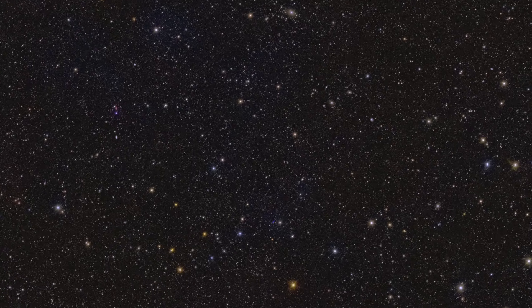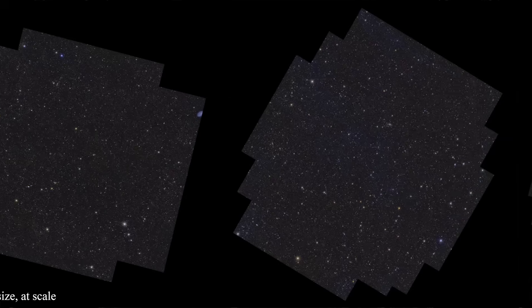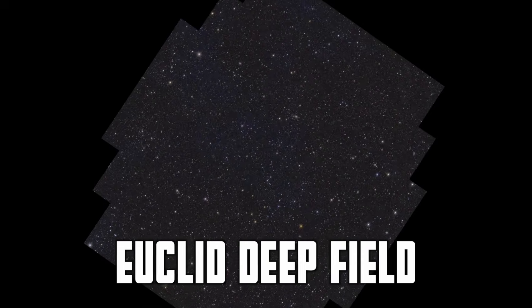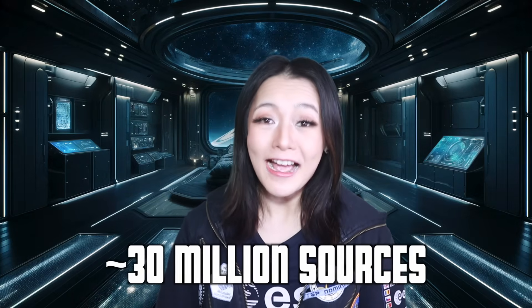Q1 is a testing ground containing just seven days of data. The initial release covers a total area of 63.1 square degrees across three specific regions — the Euclid Deepfields: Euclid Deepfield North (EDFN), Euclid Deepfield South (EDFS), and Euclid Deepfield Fornax (EDFF). Even within this relatively small area, representing only a fraction of the final survey, they detected approximately 30 million astronomical objects.